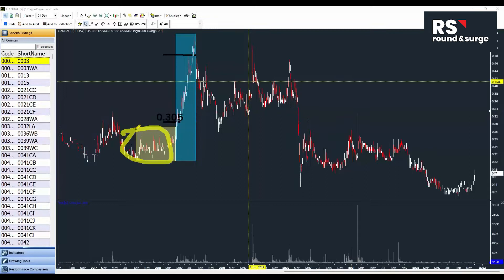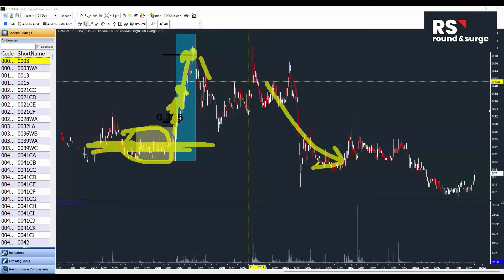As you can see, I've marked here — they do accumulation, and after accumulation they mark the price up higher, because they need to sell at a higher price. Their cost price, assuming at this point, is about 24 cents. When they are marking up the price, you might wonder: how do they make profit? They sell on the way down.